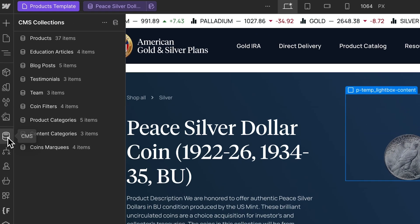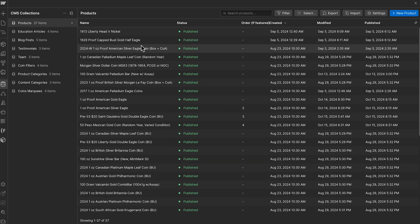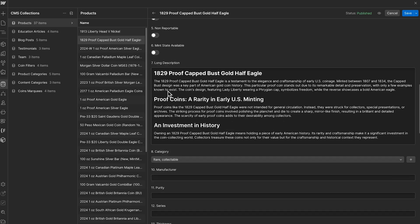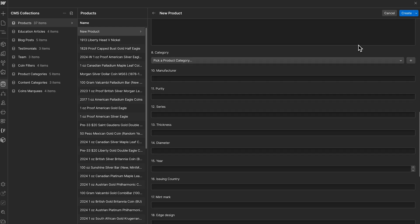CMS collections are basically the building blocks of our databases. Every single product on our website is coming from this database called 'products.' We've got everything in here from images, primary and secondary images, toggles for things like if it's IRA eligible, and a long description. Any time my client wants to add a new product, he doesn't have to call me — he can go into Webflow and just click 'new product,' fill out the data, and that sends a new product to his CMS. That's one of the great things about Webflow: your clients can use it as part of their business and don't always need to call you as a developer. It's very user friendly for the client.